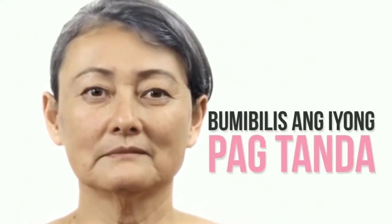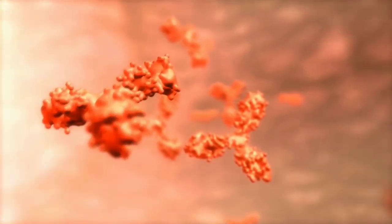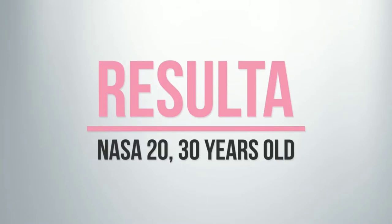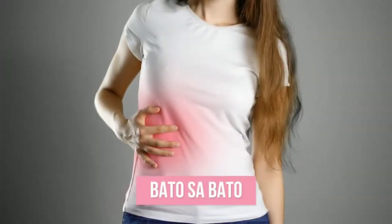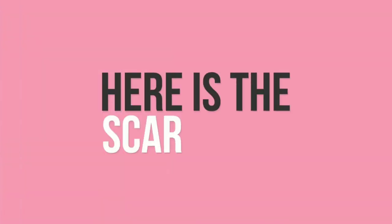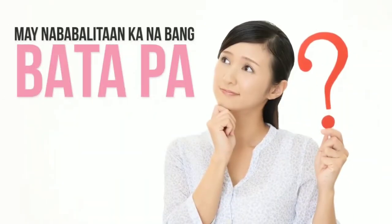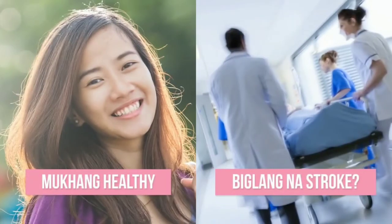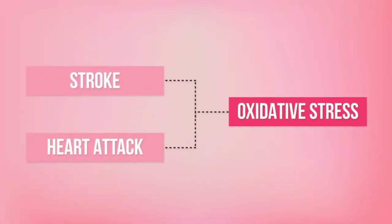Nakadahilanan kung bakit madilis mag-deteriorate ang mga cells, causing malfunction sa ating immune system. The result is, nasa 20 or 30 years old ka pa lang, may rayuma ka na, bato sa bato, high blood or hypertension. Here's the scary part — may mga nabalitaan ka na bang mga bata pa, mukhang healthy naman on the outside, tapos biglang na stroke? Na heart attack? All this is linked to oxidative stress.